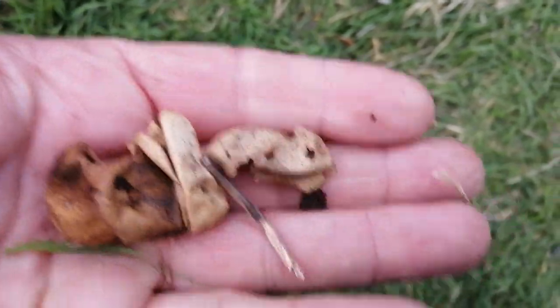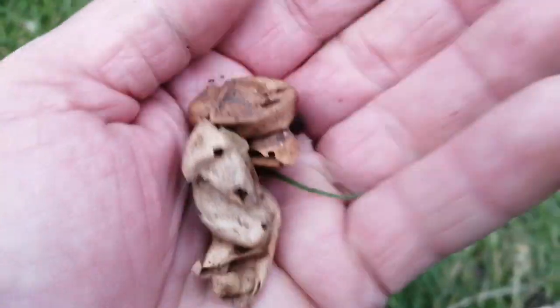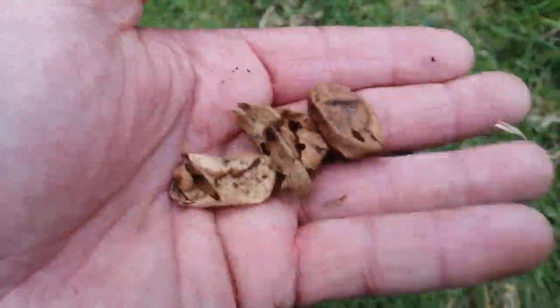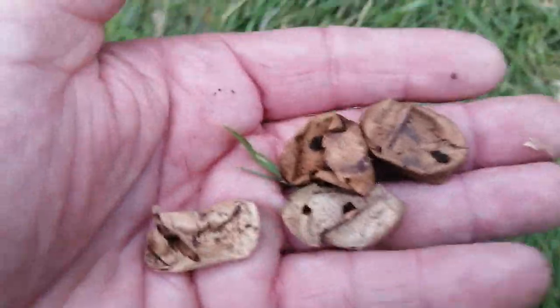There you go guys! Can you see these here? These are eggs. The question is — eggs of what? They're not a bird's, I'll tell you that. So what would lay an egg in a rotten log like that? It's not a frog, not a toad. Something much bigger — these are reptile eggs.